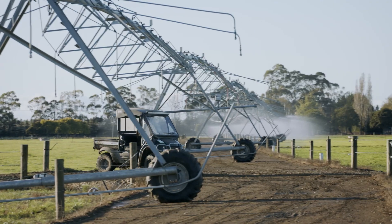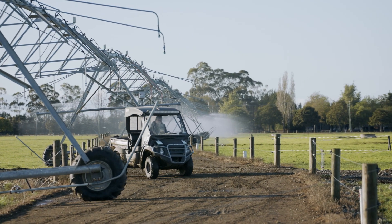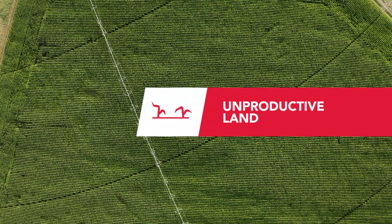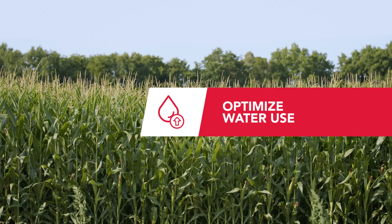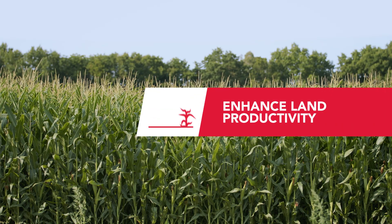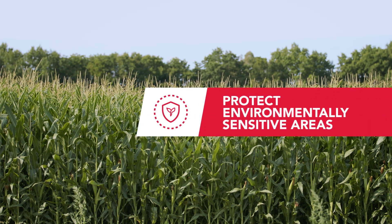Zimatic Precision VRI allows you to avoid areas under the irrigator, such as waterways, roads, and tracks, and unproductive land. It allows you to maximize water, fertilizer, and chemical use, enhance land productivity, and protect environmentally sensitive areas.